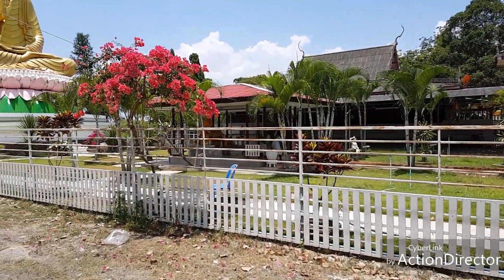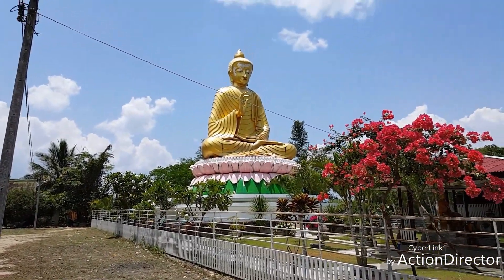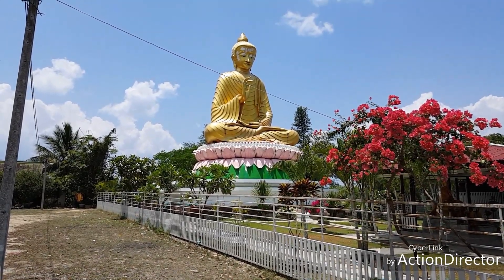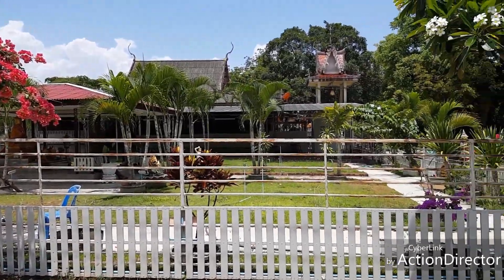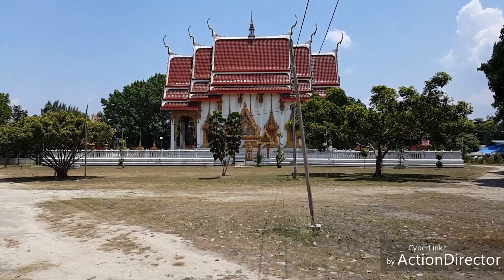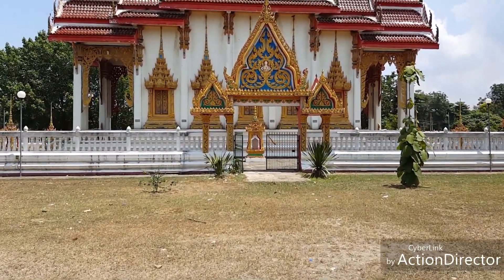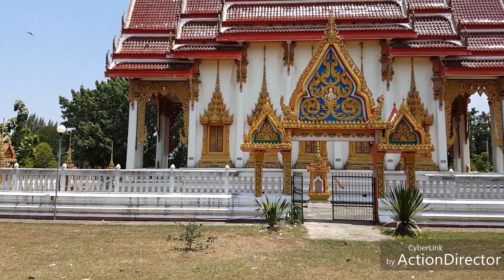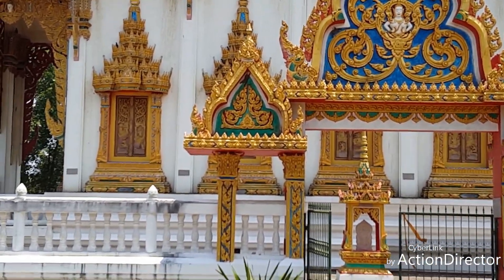Here we are at another little temple down the road. It's got a big, big Buddha here that's maybe three-quarters the size of Phra Sam Phraya Jedi. It has another building over here too. Getting a little closer, you can see the artwork on these things is very intricate and beautiful.